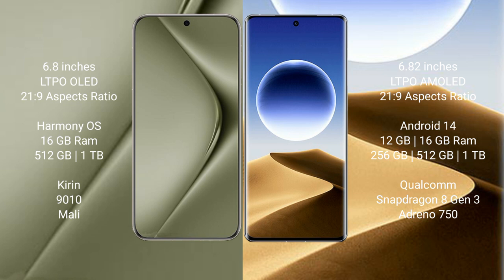Huawei Pura 70 Ultra comes with 16GB RAM and 512GB or 1TB internal storage, with a Kirin 9010 processor and Mali GPU. Oppo Find X7 Ultra comes with 12GB or 16GB RAM and 256GB or 512GB internal storage, with a Qualcomm Snapdragon 8 Gen 3 processor and Adreno 750 GPU.